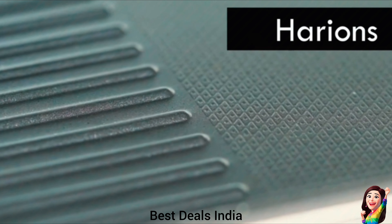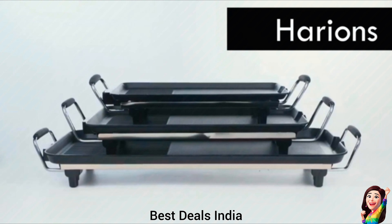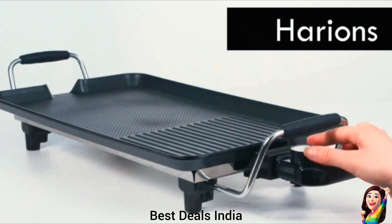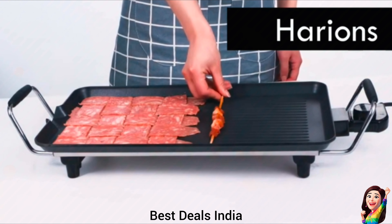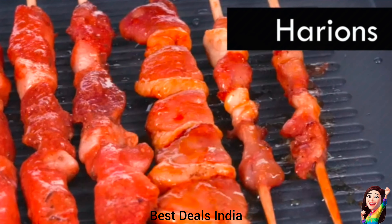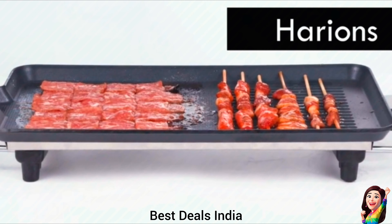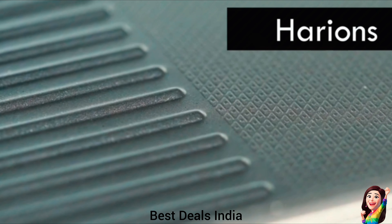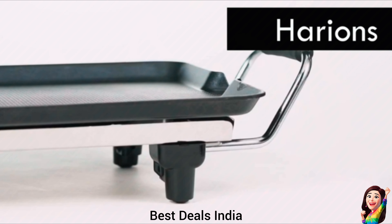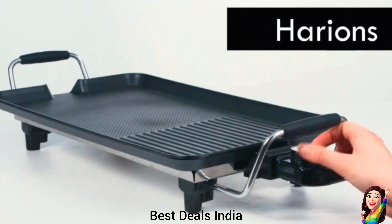10. Electric Grill: Specially designed bracket enables the pot to form a slope, so the extra oil can be filtered automatically. One side is honeycomb — this area can collect heat and lock in nutrition. The other area is a strip structure that can bake out grill lines and filter oil. The product uses Teflon coating paint with excellent heat transfer. Product link is given in the tenth link.